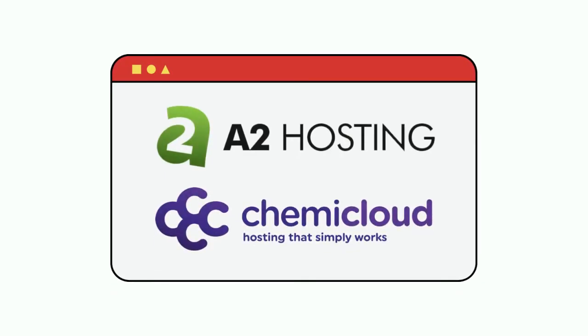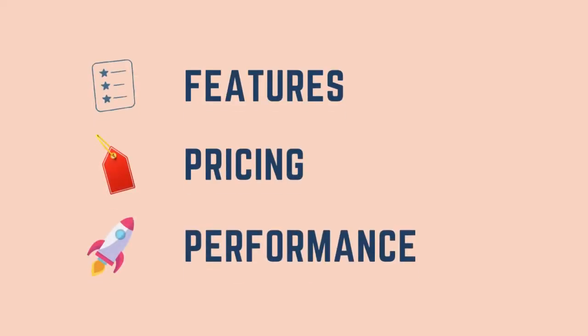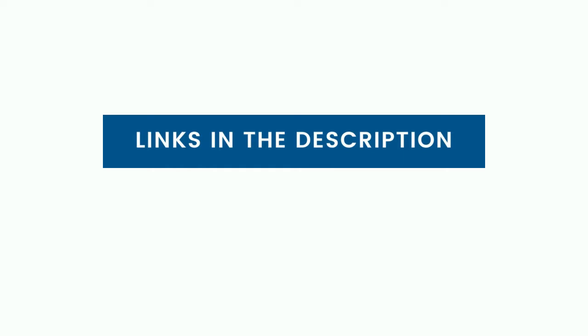Are you looking for the best hosting provider? Then this hosting comparison is the one you should look at. We will be comparing both these hosting solutions based on features, pricing, performance, and more, to find the best hosting between the two. For latest discounts on these web hosts, check out the links in the description.